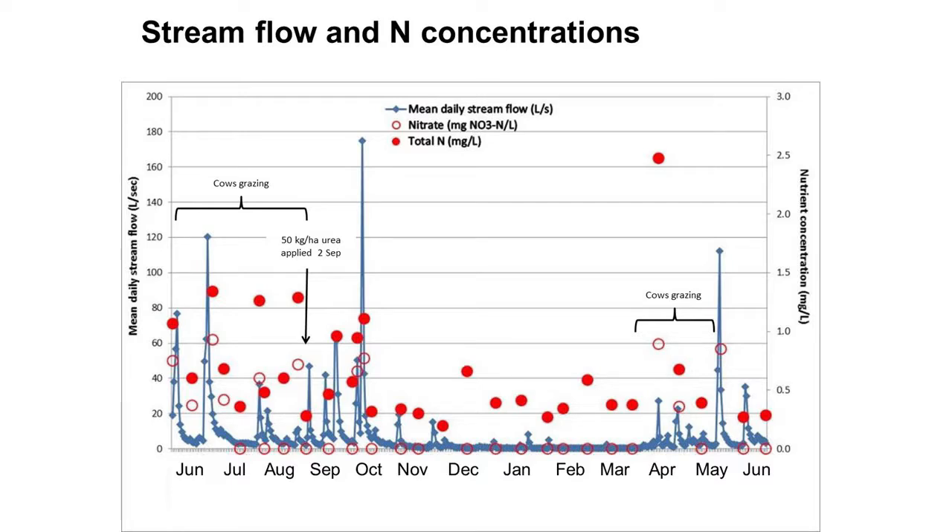I'll give you one example of what we're finding. This graph shows data measured over a year from June to June. The blue lines represent stream flow — during the wet winter months and early spring we see an increase in stream flow. The red dots represent different forms of nitrogen: solid red dots are total nitrogen and open red dots are nitrate. Early in the season we're seeing elevated nitrate concentrations and total nitrogen, some associated with higher rainfall events pushing nitrate through the soil profile into the stream. Over the summer months, nitrate concentrations are actually below our limit of detection in the laboratory.